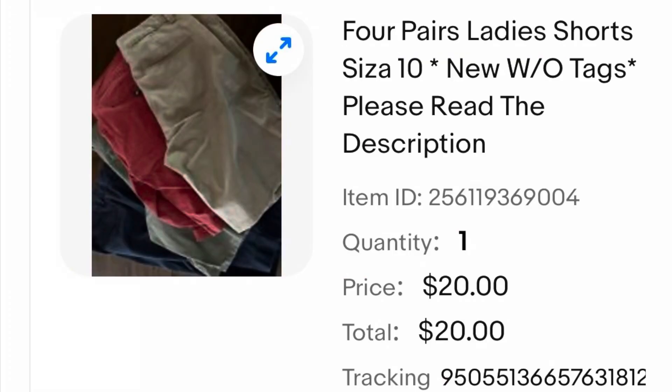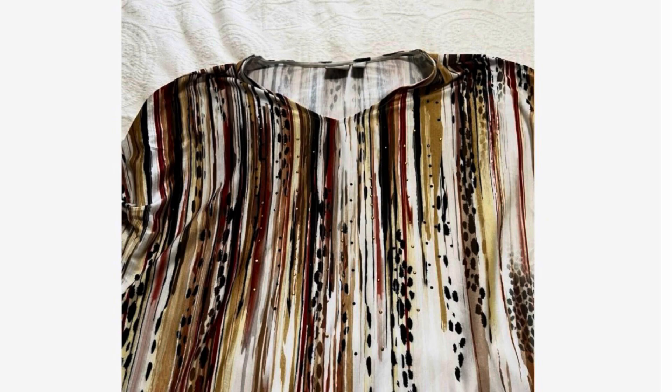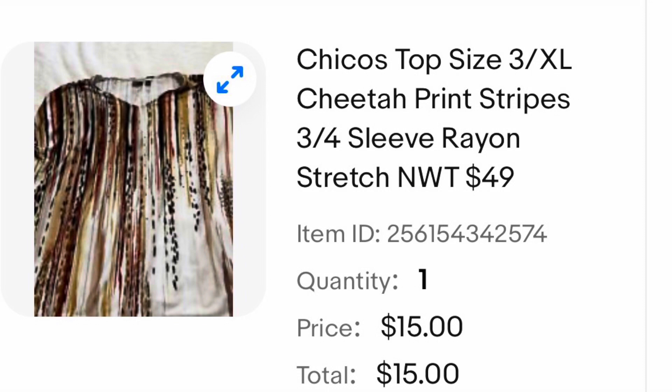First up, I have four pairs of shorts that came out of my closet. I believe I bought them on sale and ended up never wearing them. I listed them as a lot and they sold for $20. Another item I never wore was this Chico's blouse — it was really oddly made, fit too big in some areas and too tight in others. I listed this one and it sold for $15.